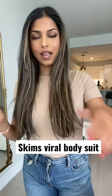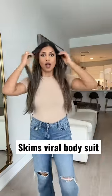Before I try it out, I actually just want to show you guys what I look like with a regular bodysuit. This doesn't have any sort of compression. Actually, this looks like it's from Skims, but it's not. And here it is on the side. This is the front.